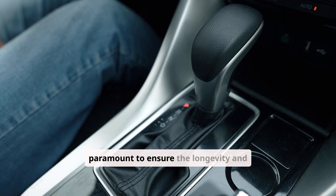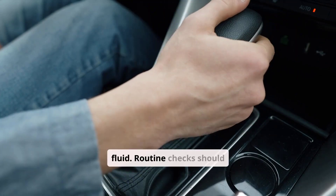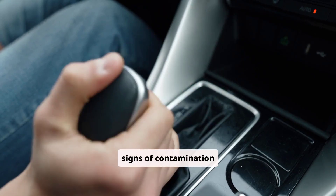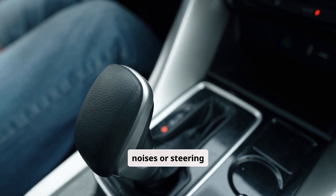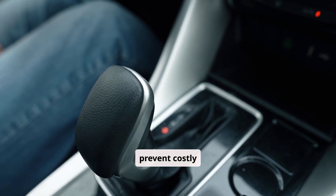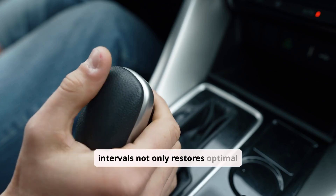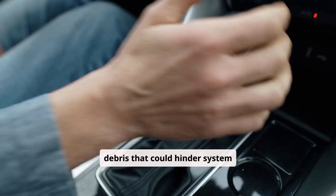Proper maintenance is paramount to ensure the longevity and efficiency of a power steering system using transmission fluid. Routine checks should include verifying the fluid level, inspecting for signs of contamination such as discoloration or particulate matter, and monitoring for unusual noises or steering resistance. Regular fluid checks, typically every 30,000 to 50,000 miles or as specified by the manufacturer, can prevent costly repairs. Flushing the system and replacing the fluid at recommended intervals not only restores optimal viscosity and additive balance, but also helps remove any accumulated debris that could hinder system performance.